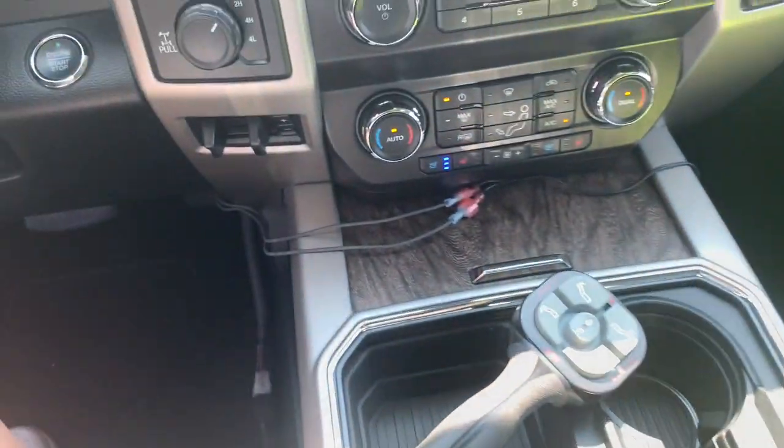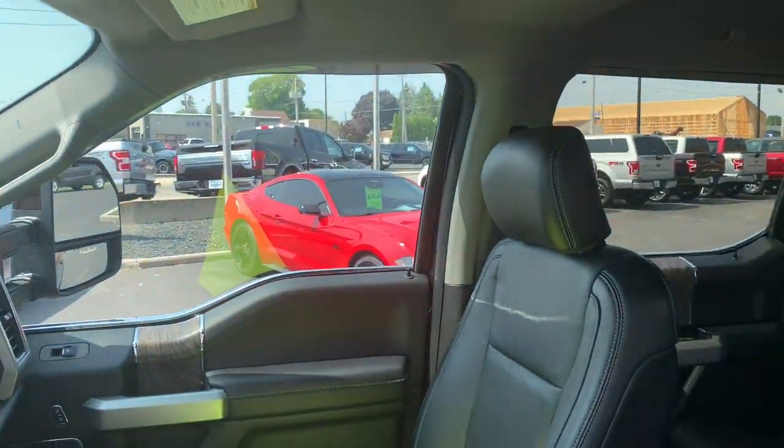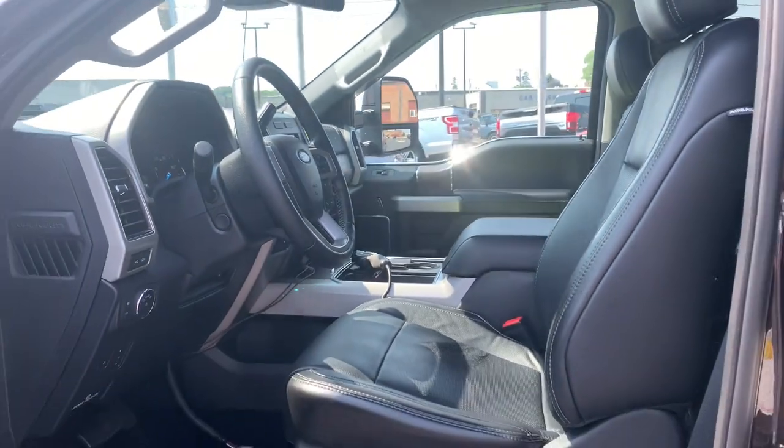Don't miss the chance to drive this hardworking F-250 off the lot. Our team will give you an outstanding test drive experience. Stop in today.